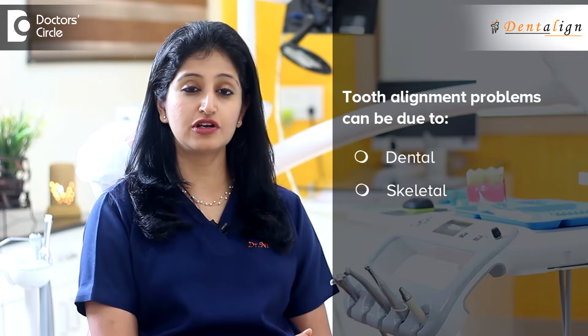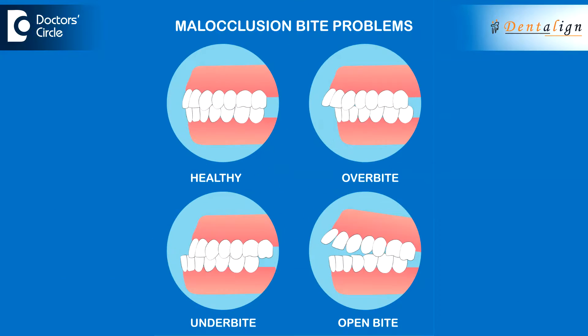We may have heard of dental problems when we think about alignment for children and teenagers. But what you need to be aware of as parents or family is that certain problems are also skeletal in nature, not merely dental. Skeletal problems means that there is a mismatch in the growth of the jaws.